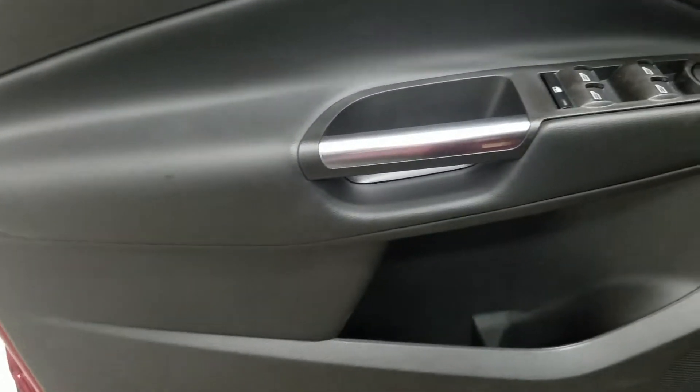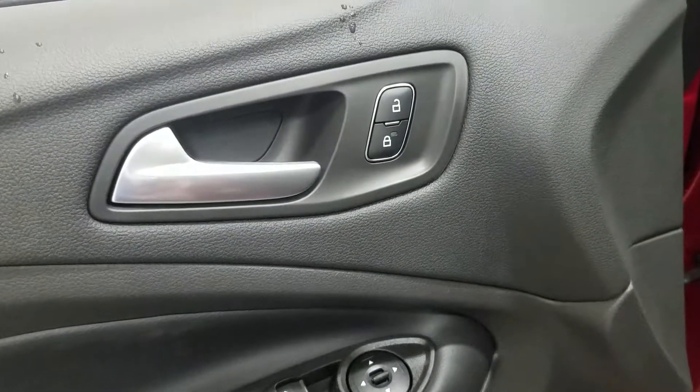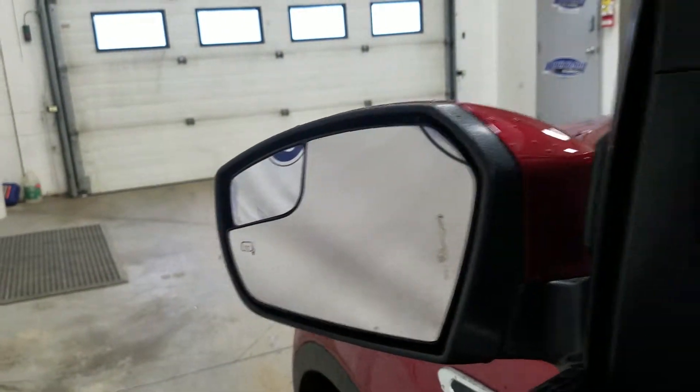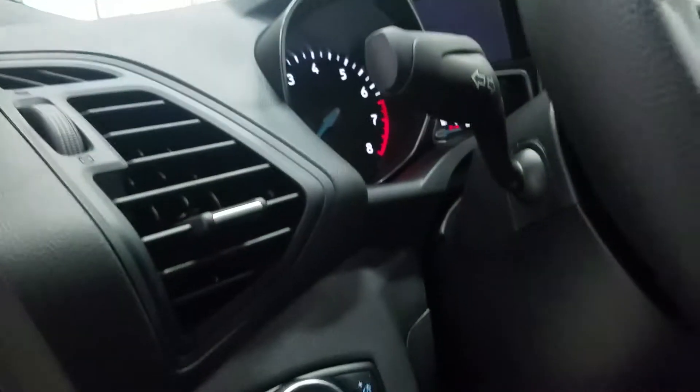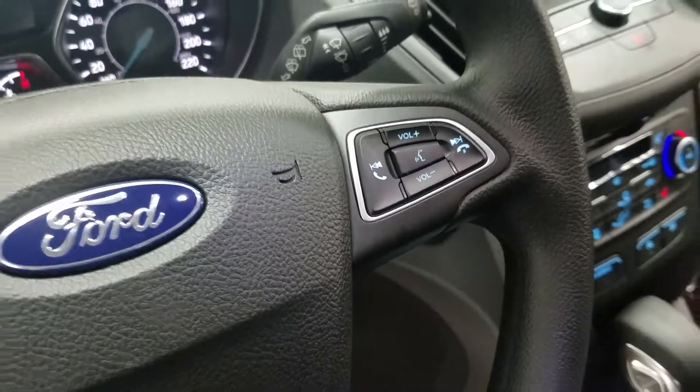At the interior we have loads of driver-friendly features, including tons of door storage with power windows, power locks, and power adjustable mirrors. Over at our mirrors we also have our heated option. In our steering column we have our automatic headlamp dial, as well as our information trackpad with cruise control settings, and at the rear of the steering wheel we have hands-free and volume controls.